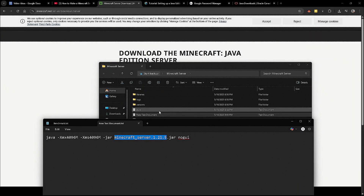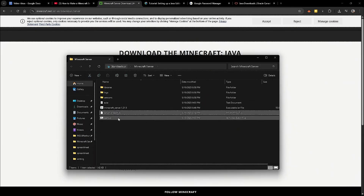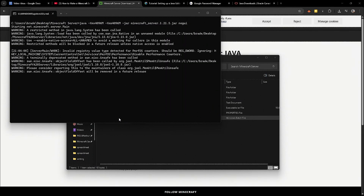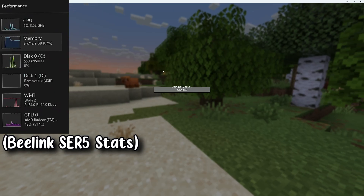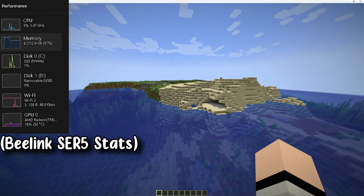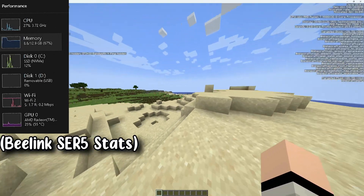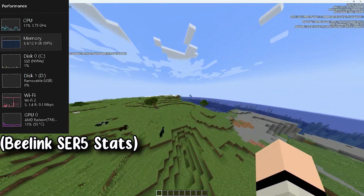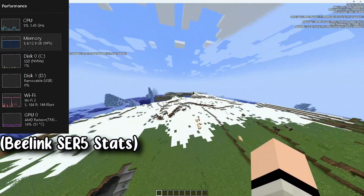I've recently gotten into servers and homelabs, so I wanted to see how this mini PC would perform as a game server. I downloaded the latest version of the server executable from Minecraft's website, gave the server 4GB of RAM, and launched it. 4GB is plenty for a vanilla server with over 10 people, but once you start adding plugins and mods, more RAM could be required. The CPU is more than strong enough, and even with some RAM management needed, there's space to allocate more if needed. You could also run the server while doing lots of other things, though you do have to leave the PC on 24/7.